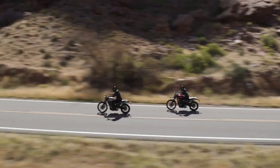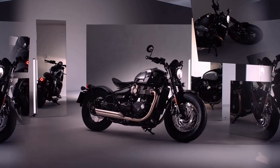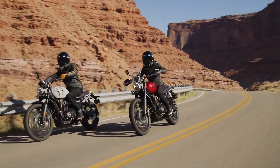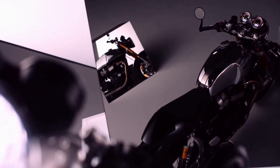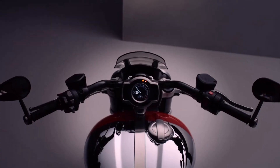A British motorcycle manufacturer, Triumph, produces models in a variety of categories, including sports models and adventure models. But the modern classic series is perhaps the one that makes you feel the manufacturer's long history the most.